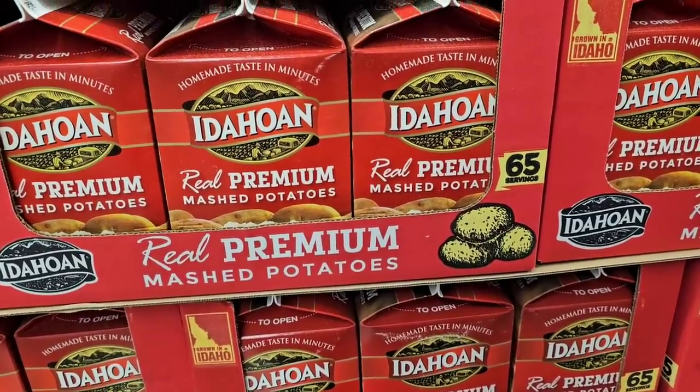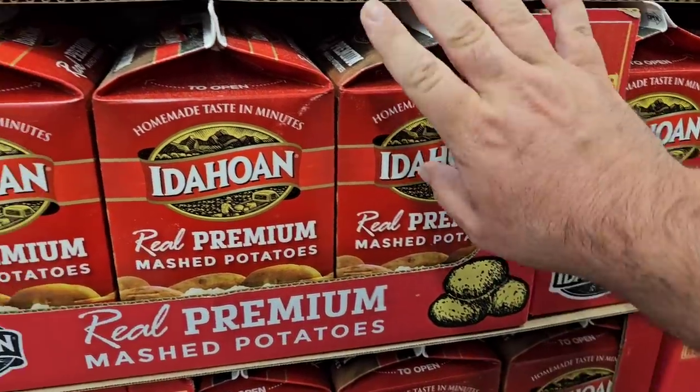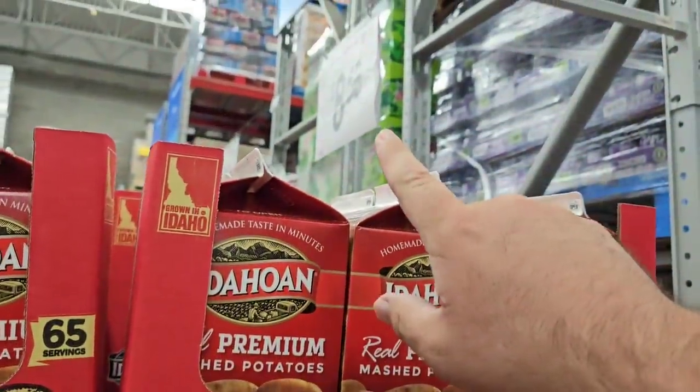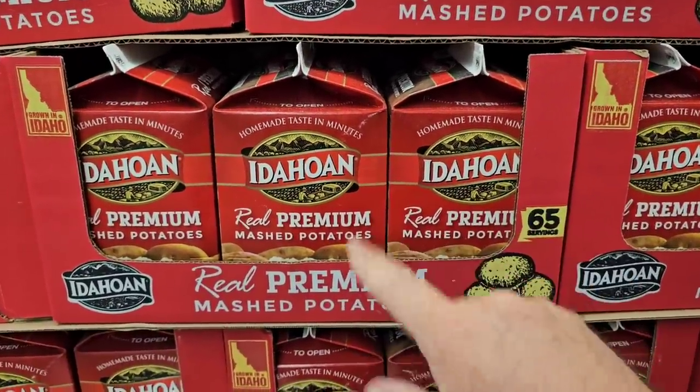They've got the big boxes of Idahoan potatoes back in — 65 servings, $8.58 right here. They haven't had these in a while. Considering how much those individual packets are going up in the store, this is a great deal.